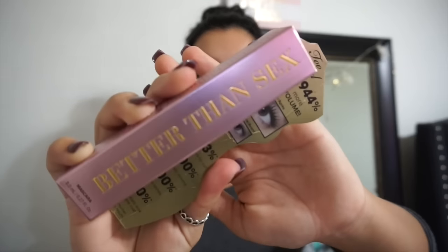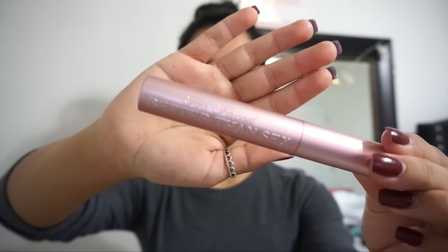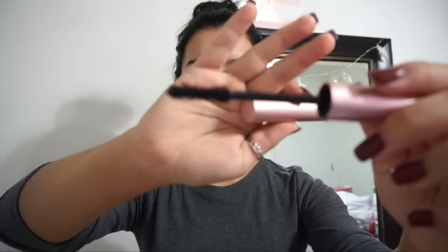The next thing that I got was the Better Than Sex Too Faced Mascara. This is my go-to, you guys — it's everything. I really like this one a lot. I'm not quite sure how much it is, but I do think it is worth the money. I highly recommend it. I've been using it for a while now and I prefer it over any of my drugstore mascaras.